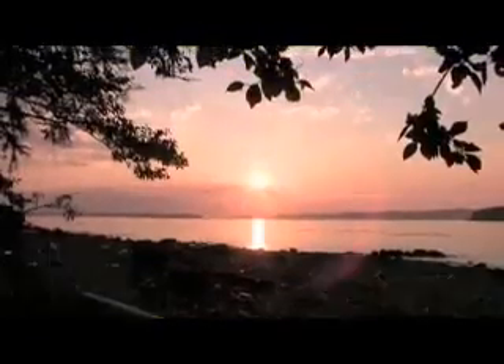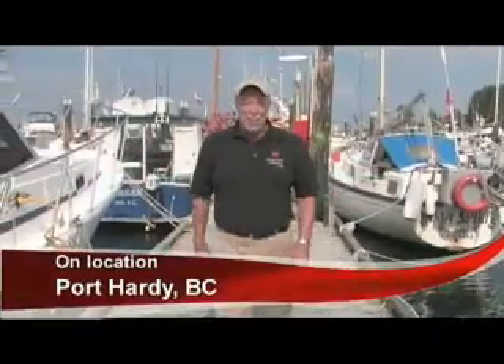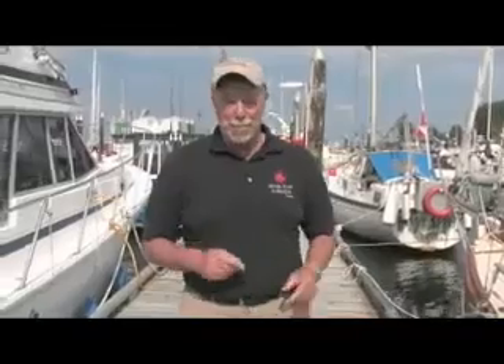From beautiful northern Vancouver Island, it's John Lovelace's Wings Over Canada. I live on Canada's west coast, but I was born and raised in the province of Quebec. And when I go there, I always feel like I'm going home. And on today's show, we head out to Roberval, Quebec, on the shores of Lake Saint-Jean.